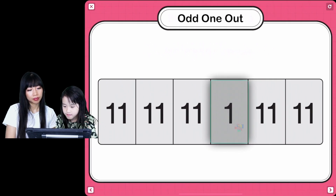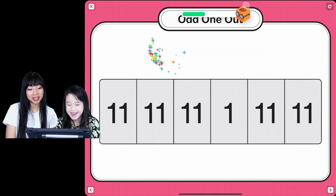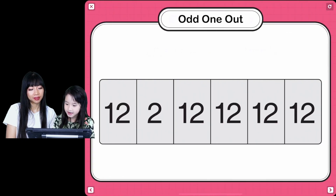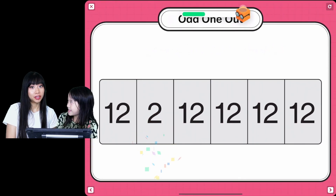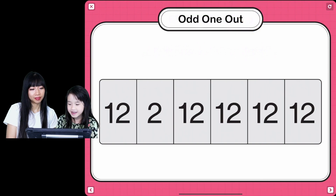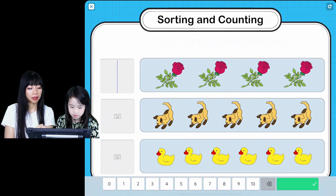Can you find the number... Awesome! You didn't let our fans sink! Can you find the... Great job! Count the number of flowers, dogs, and ducks you see, and type in the right number. Okay, you type it in.